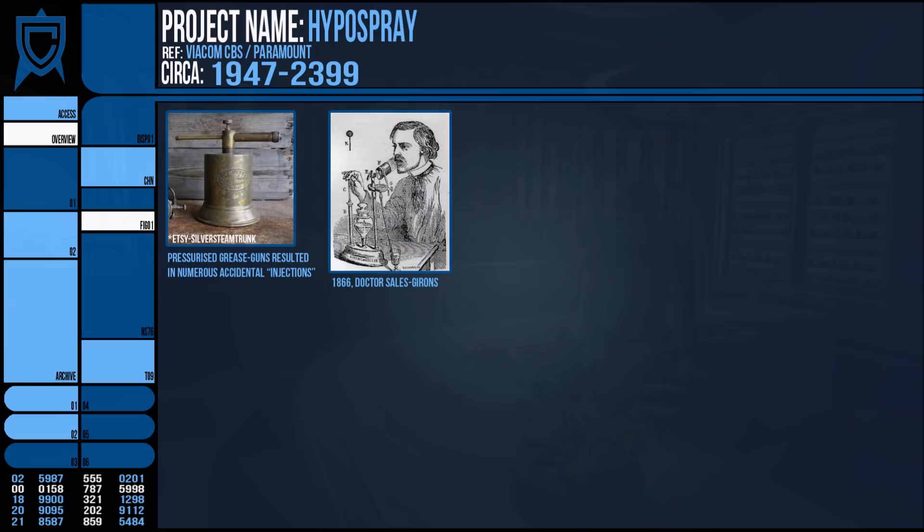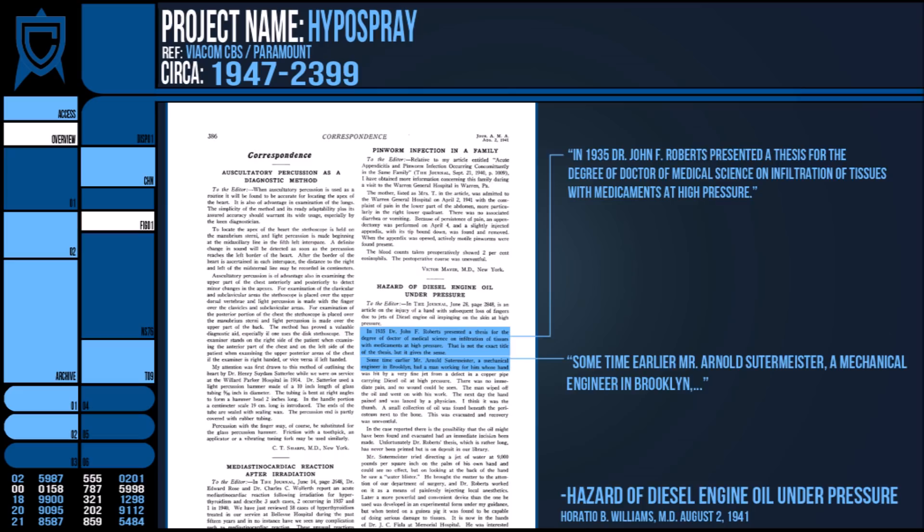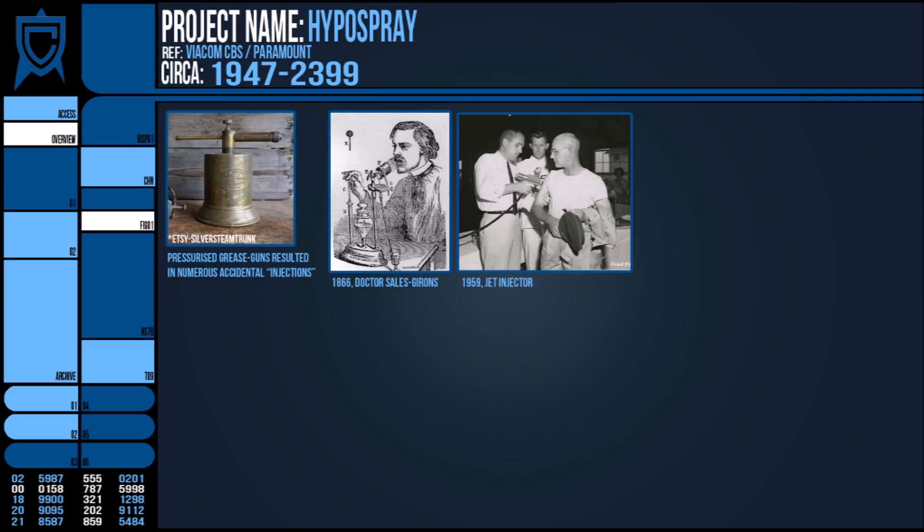It wasn't until 1935 that Arnold Soutemeister and Dr. John Roberts created something more akin to the Hyperspray. A few years later, in 1947, the first Hyperspray was created and underwent much testing and usage for inoculations and treatments among large populaces, such as the military.